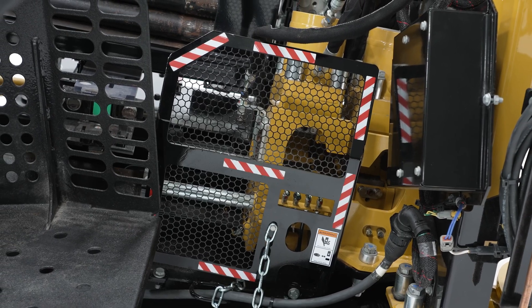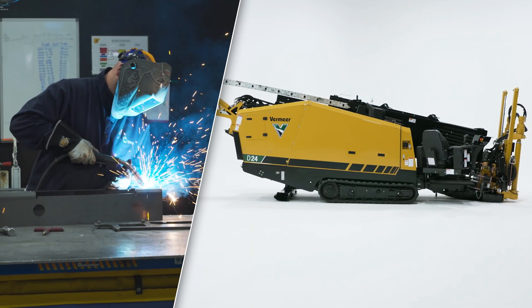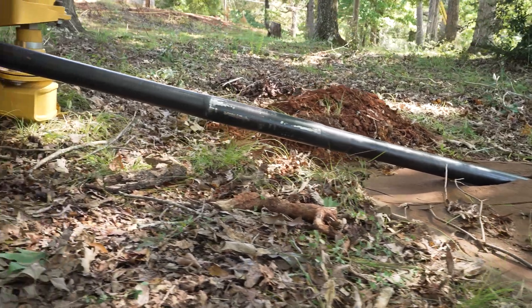A new vice design comes with this machine. I think we've hit all the marks with the features we've built in, the design, and the performance of this next generation drill.